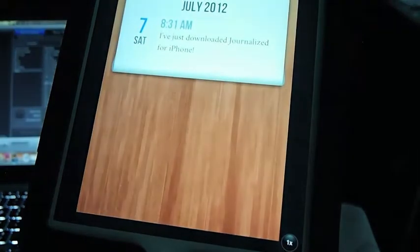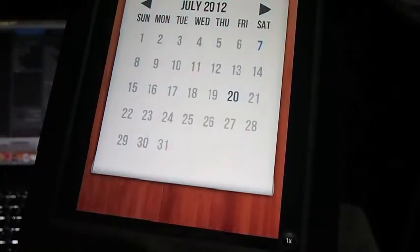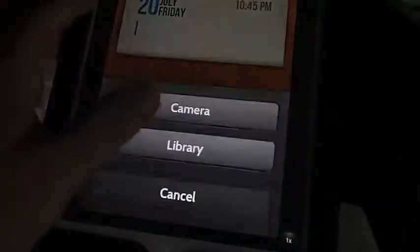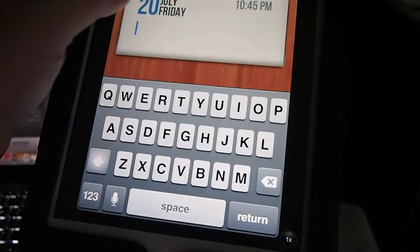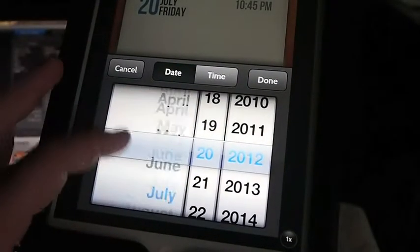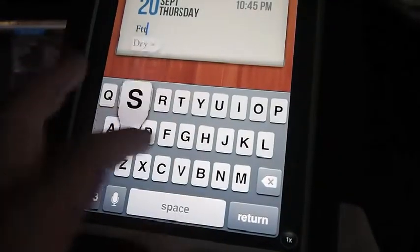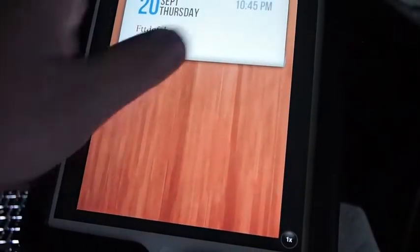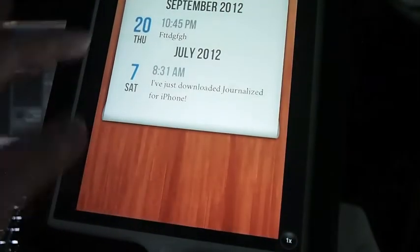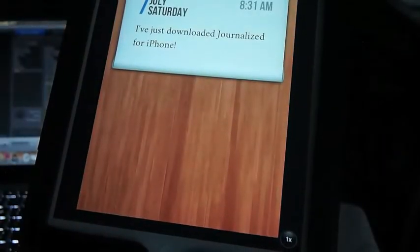This is an awesome note-taking application called Journalized — if you want to put it on your iPhone. All you have to do to add is tap the day, hit add. You can add pictures and media to it, which is what's so awesome. You select the day from the day of the month, year, or whatever you want, then type it in and hit done. It goes back and puts it in your list. I think it's 99 cents.